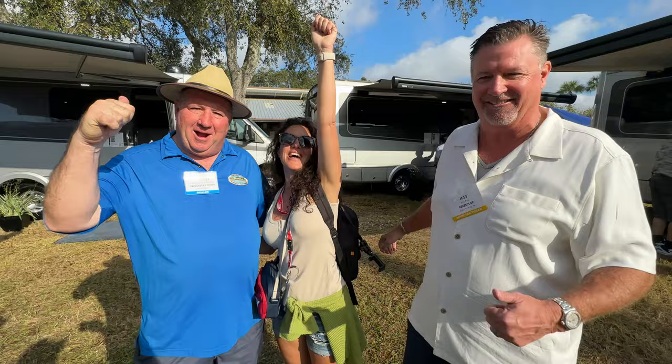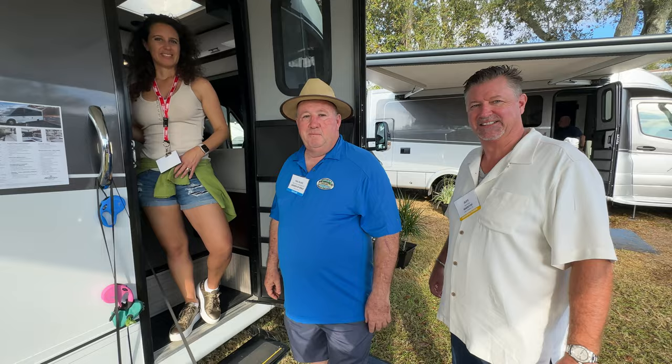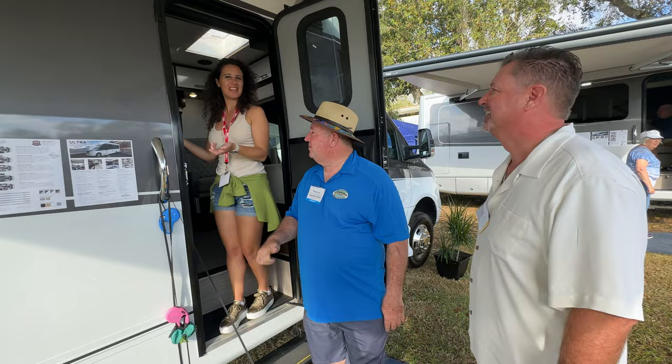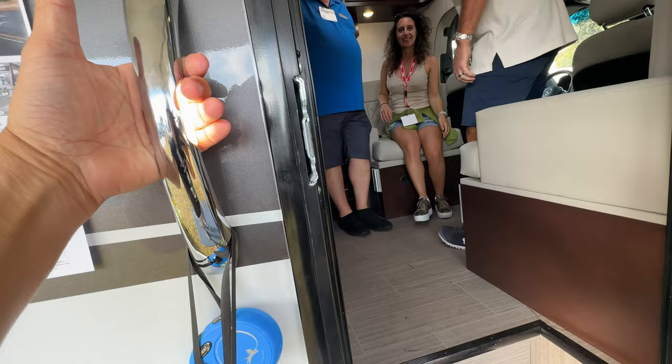We're going to look at the Ultra — first up, the island bed model, folks. Take a look at that — it's on the Mercedes chassis. Let's start with the inside to get people excited, because they're beautiful, then we'll show you how big this rig is. First, there's a nice step up with a big lit handle — that's a pretty cool feature. And here we go with a real nice green door.